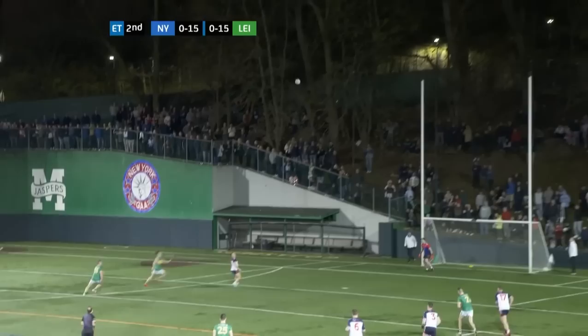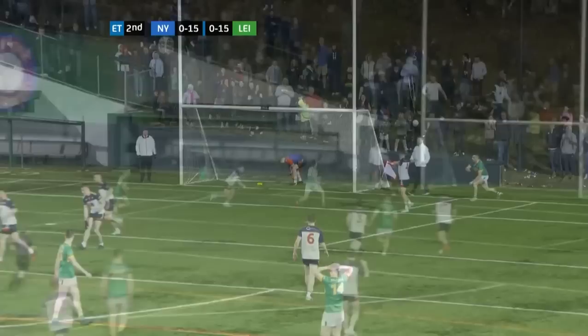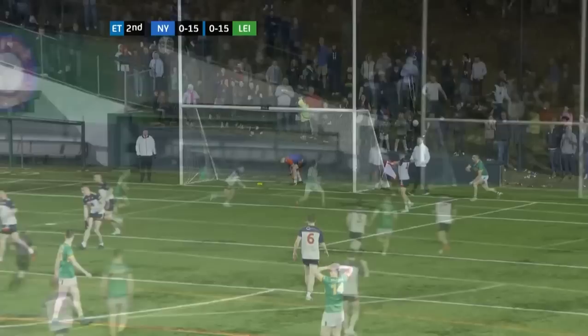Paddy Maguire surging forward. He's got an open road ahead of him. Into the full forward again — that is Keith Byrne. Goalkeeper's out as he's pushed over. Chance of a goal. Paddy Maguire. There's appeals here for a penalty. A foot block maybe. Is there a foot block there? He's given the white ball.